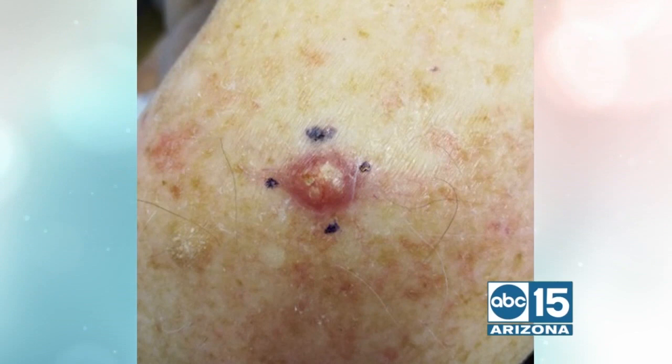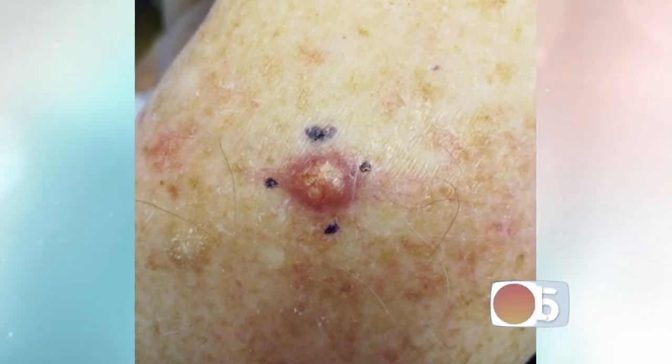If you have any concerns at all, you should have it checked, right? It's always a good idea to get suspicious spots checked. It's no problem for us to reassure you about a spot. A lot of people come in and if we tell them it's fine, they're embarrassed, but peace of mind is really worth it. Nine times out of ten it turns out to be nothing, but it's worth it for that one time in ten when we catch something early.